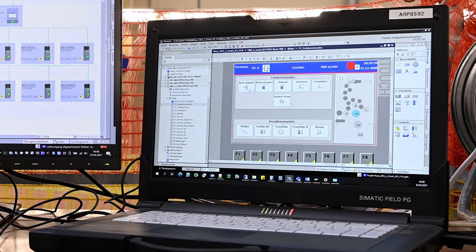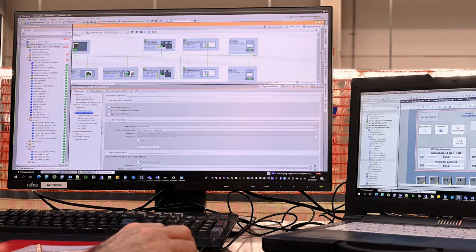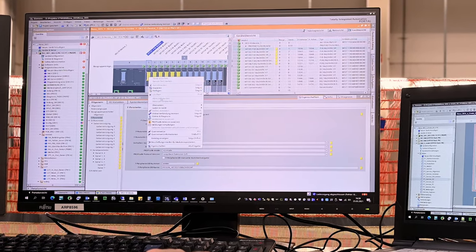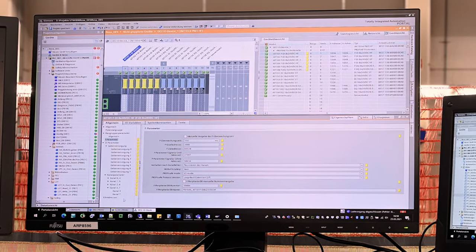Siemens supports us with TIA Portal. It is a very comprehensive engineering system which includes all the modules we use for our printing presses — for example, the motion control module, the safety module, the PLC module, and also the simulation module PLCSIM Advanced.